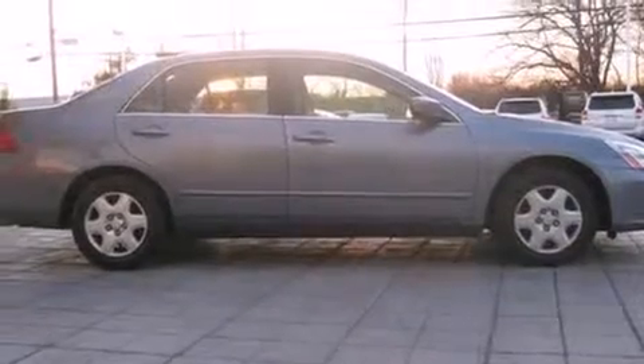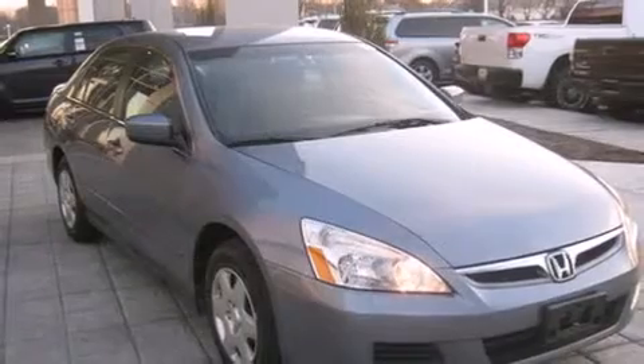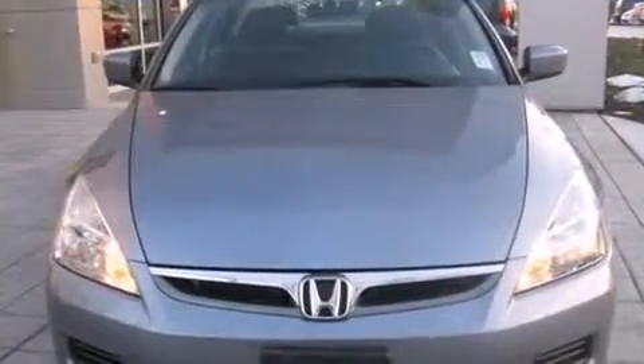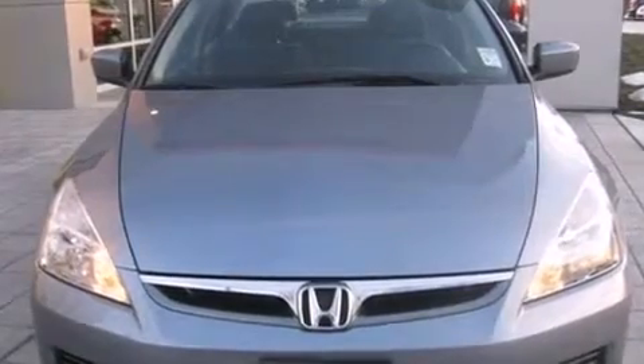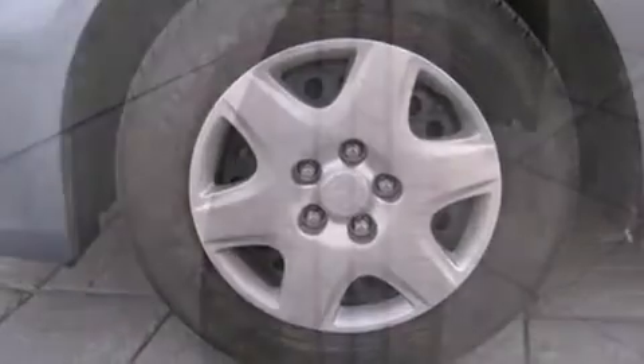All of the premium features expected of a Honda are offered, including front and rear cup holders, one-touch window functionality, a tachometer, and more. You and your passengers will enjoy the stereo system, which includes a CD player with AM/FM radio.